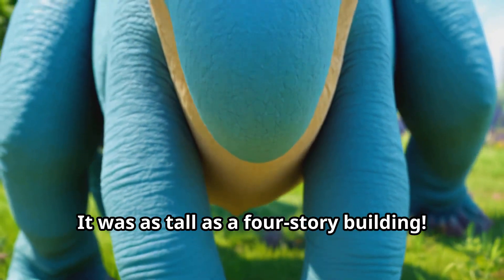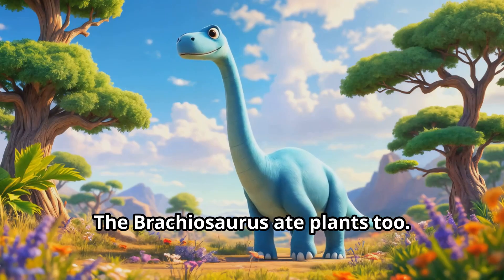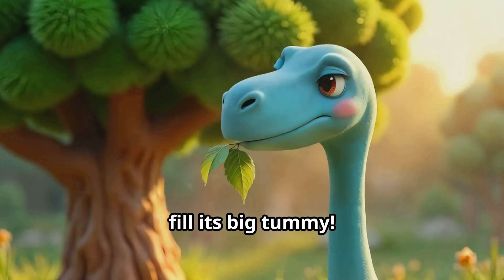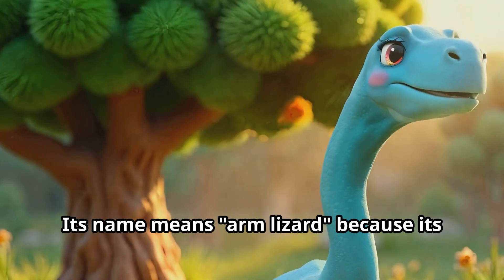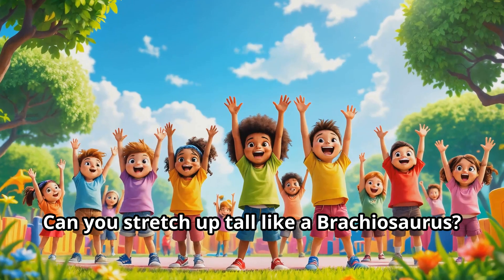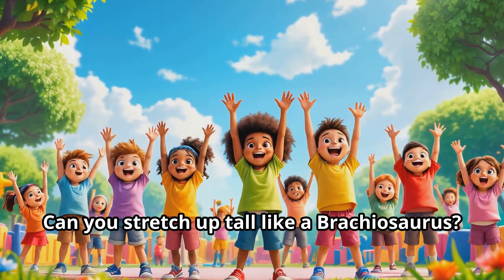It was as tall as a four-story building! The Brachiosaurus ate plants too — it had to eat a lot of food every day to fill its big tummy. Its name means 'arm lizard' because its front legs were longer than its back legs. Can you stretch up tall like a Brachiosaurus? Reach for the sky!